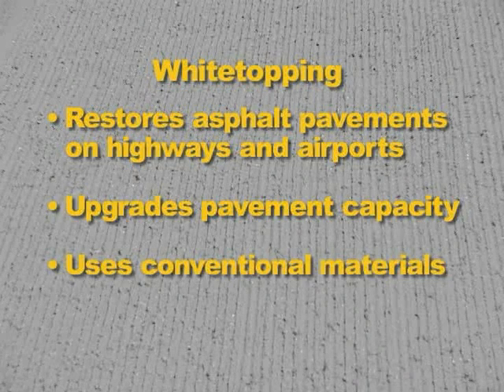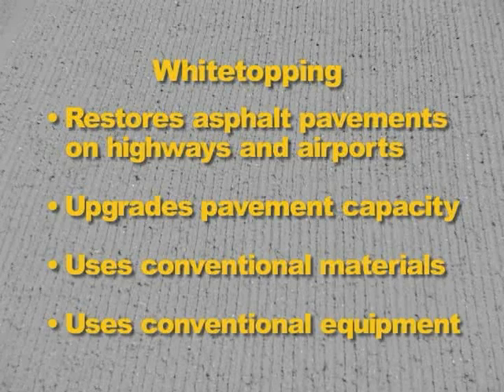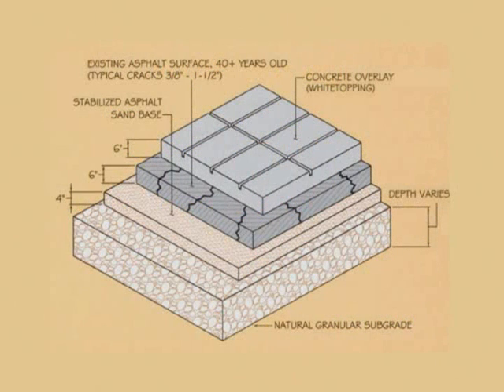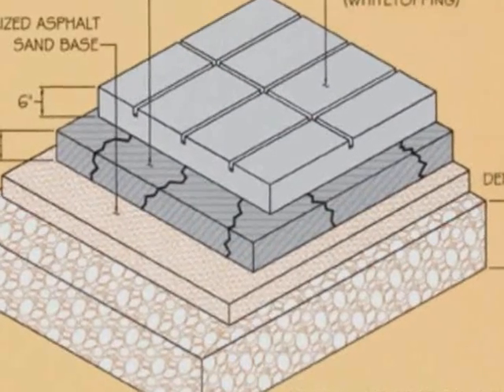White topping utilizes conventional concrete materials and mixes, and it is placed with conventional concrete paving equipment. When concrete is placed on top of the asphalt, the result is a composite pavement where the concrete and the asphalt act together to support additional load or sustain heavy traffic without damage. This is possible due to the rigid concrete surface on top, which does not yield. Cracks in the original pavement will not reflect upward through the white topping surface.